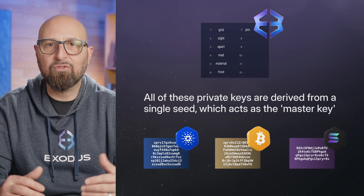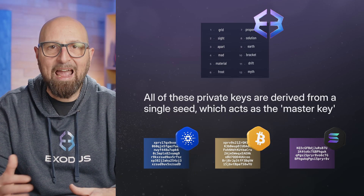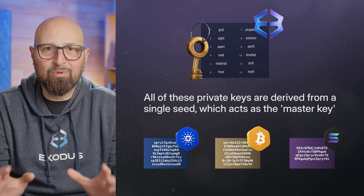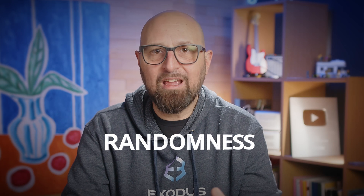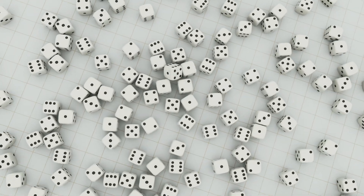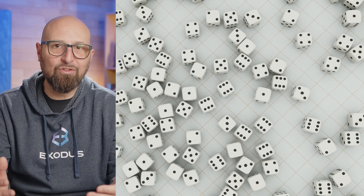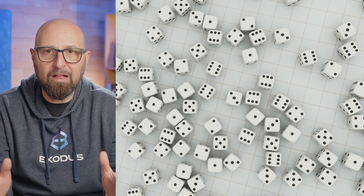All of these private keys are derived from a single seed, which acts as the master key. To create this master key, Exus uses a process called entropy, which means randomness. It's like shaking a massive number of dice to get a completely unpredictable result. This randomness is essential for making your private key impossible to guess.